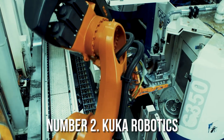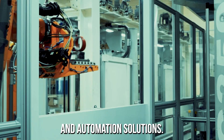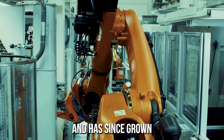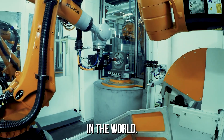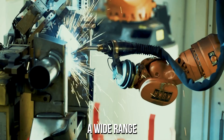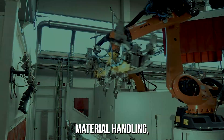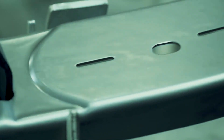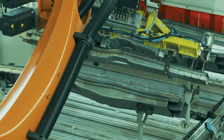KUKA Robotics is a leading global supplier of industrial robots and automation solutions. The company was founded in Germany in 1898 and has since grown to become one of the largest manufacturers of industrial robots in the world. KUKA offers a wide range of robots for various applications including assembly, material handling, welding, and painting. It's known for its innovative technology, with a strong focus on research and development and investment in new technologies and processes.